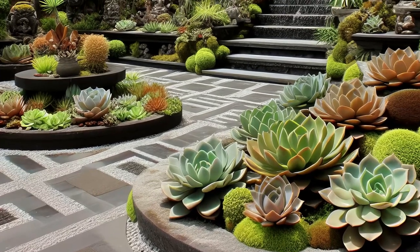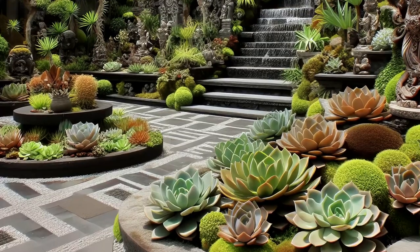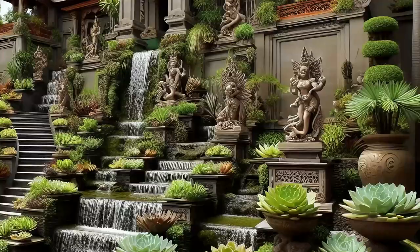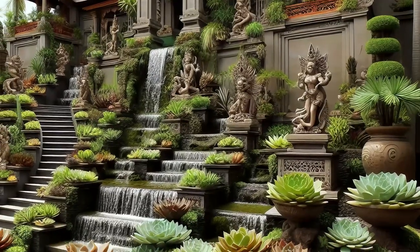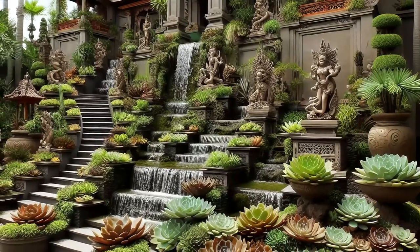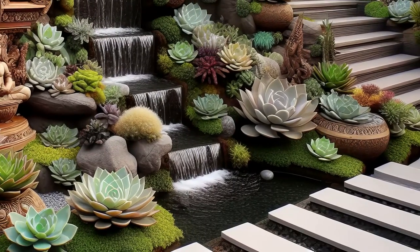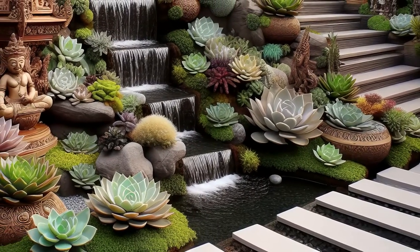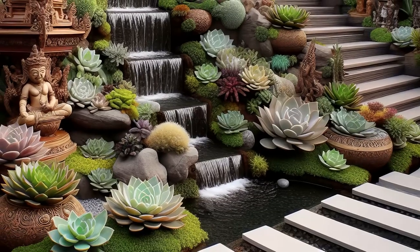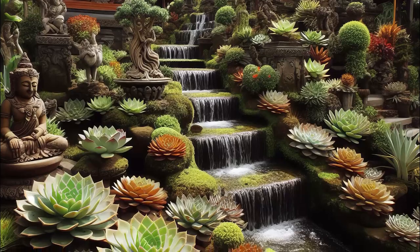Transport yourself to paradise with an elegant Balinese-inspired succulent garden. Wander along natural stone pathways serenaded by cascading waterfalls amidst lush succulent arrangements. Traditional Balinese sculptures and architectural accents infuse exotic charm into the outdoor oasis, inviting you to unwind in style. Lose yourself in the beauty of this tranquil sanctuary where every corner whispers tales of distant lands.